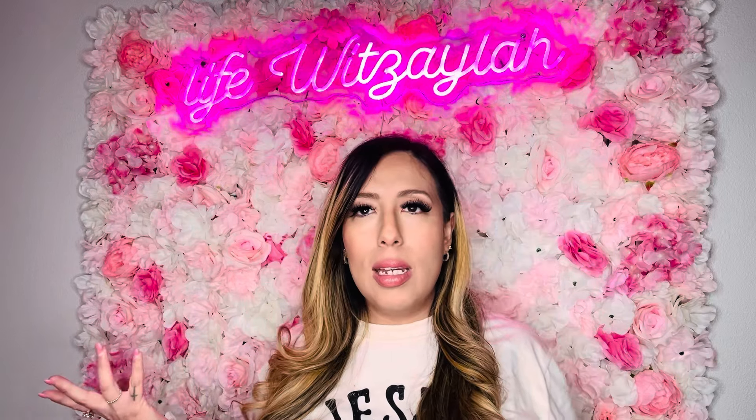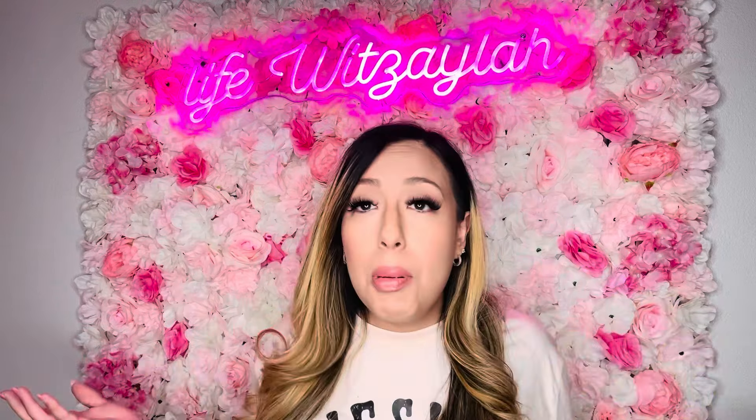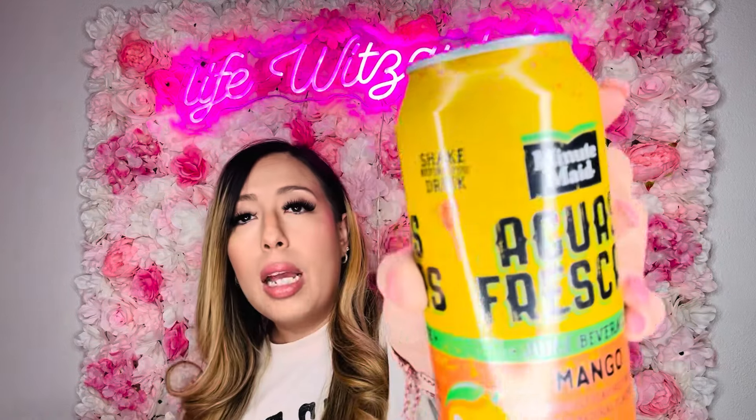I got this Minute Maid Agua Fresca mango and lime juice beverage. I tried something like this at Pollo Loco once and thought it was this. I'm not a mango-drink person — I like the fruit but not usually the drink — but this actually tasted good. It's 16 fluid ounces, something you could see at a grocery store or gas station, and I got it for a dollar twenty-five. If anything, my husband would drink it.